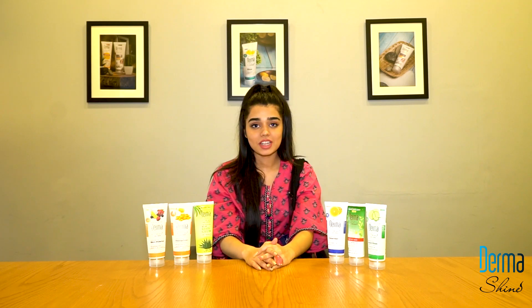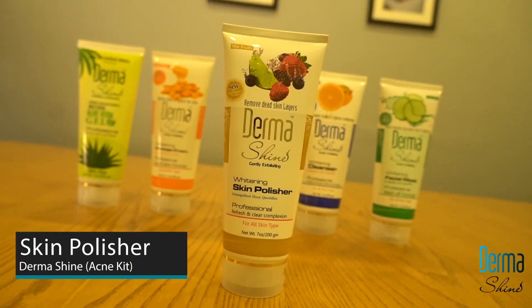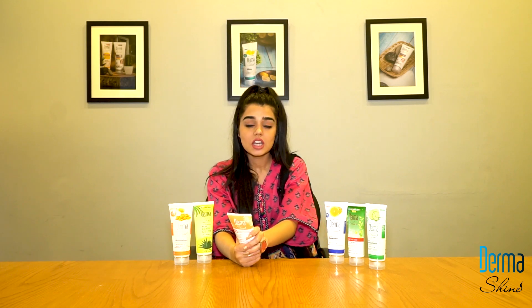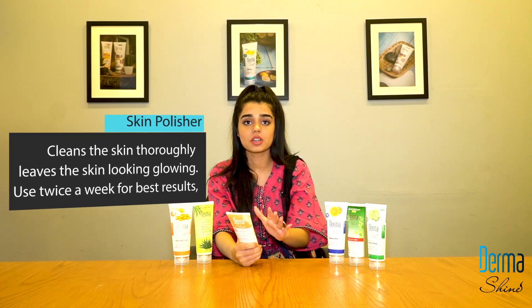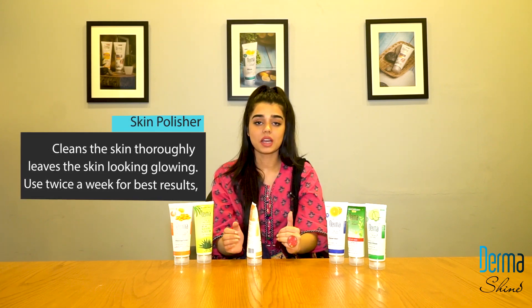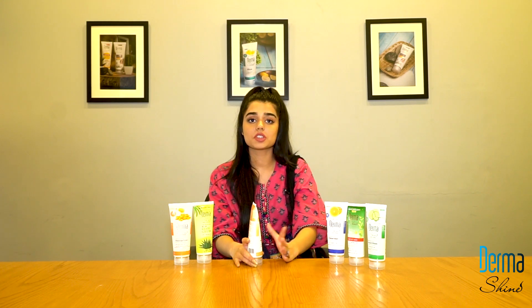Our next product is the skin polisher. It removes dead skin from your skin. There are natural mixed fruit extracts which freshen your skin. Dark spots and the dead skin layer are very effectively removed. You apply it as a mask, massage it in, then wash it out with warm water. Use it twice a week. You will see that your skin becomes bright, whitened, moisturized, and smooth.